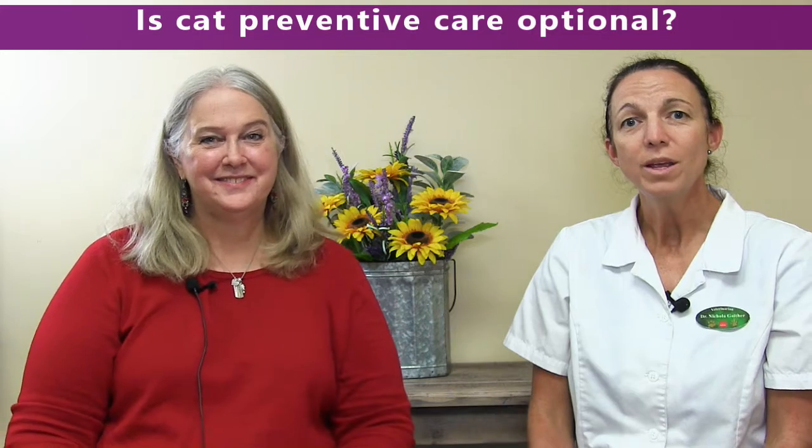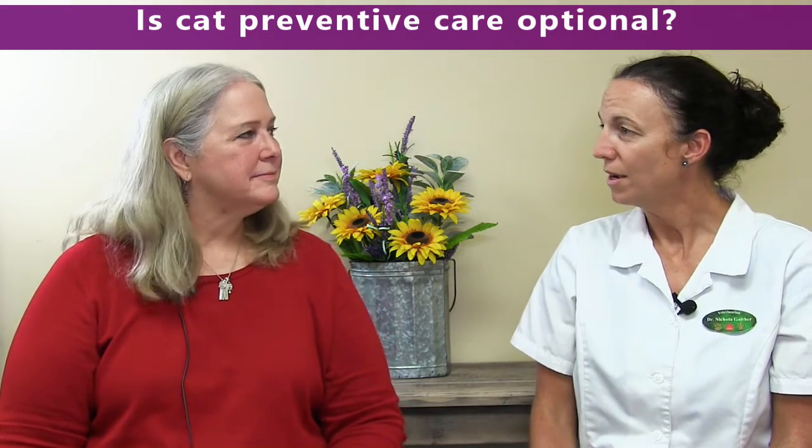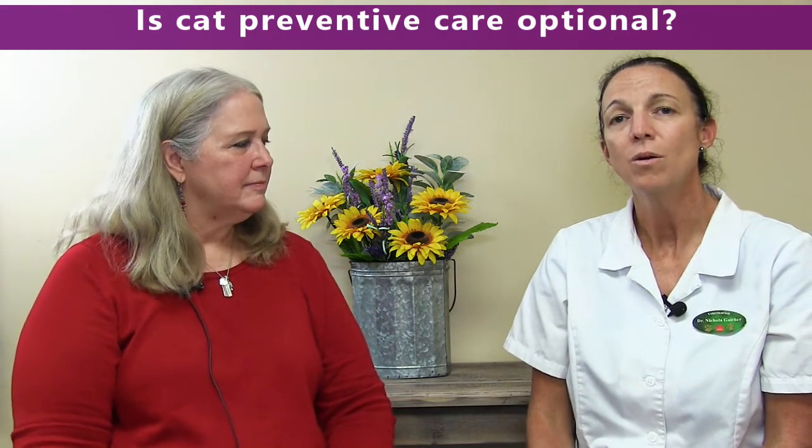So is cat preventive care optional? Of course it's optional, but we would say it's very necessary. Not only is it better and easier to prevent than to treat, but it's also less expensive. If you can do those things on the front side, then you don't have to come see me as much for the problems that could occur later.